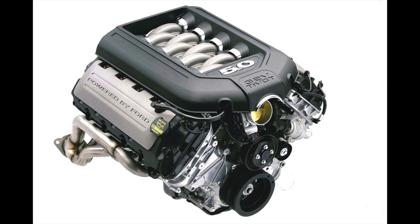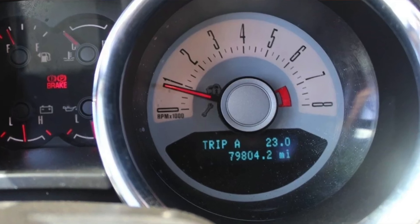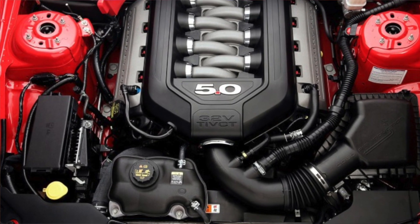At 5.0 liters, the first generation Coyote came out in 2011 with 412 horsepower. Throughout the first generation, which ran from 2011 to 2014, the Coyote went up to 420 horsepower. You had four cams, a higher redline than before, and a modern engine. The Coyote was made for success — it took the market by storm.